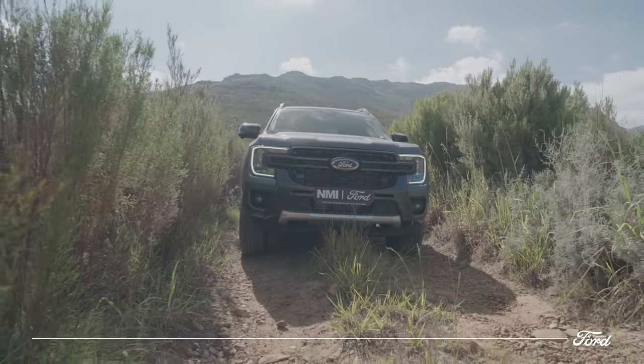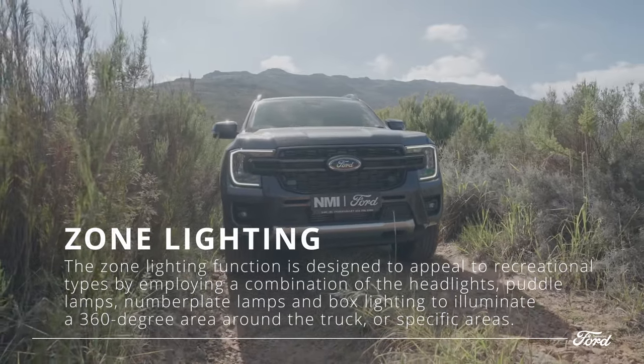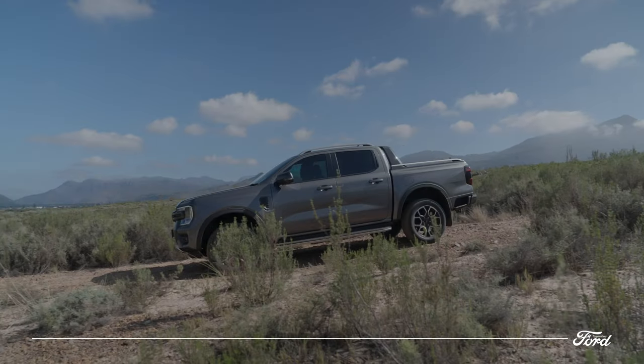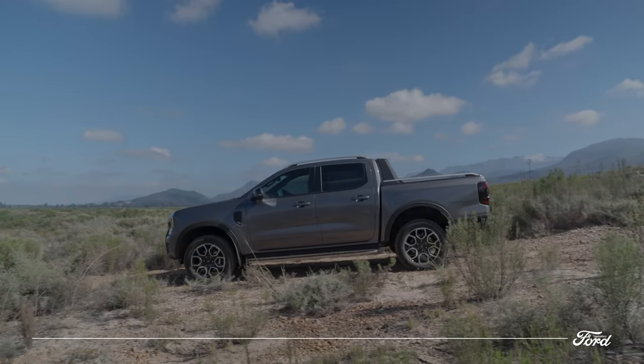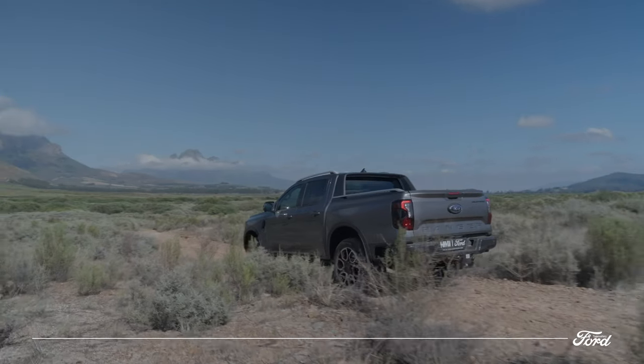The next-gen Wildtrak now offers zone lighting. Front, back, and side lights work together to illuminate the vehicle and the entire perimeter for safety, security, and convenience. Use the center screen or the FordPass app to control the zone lighting remotely.